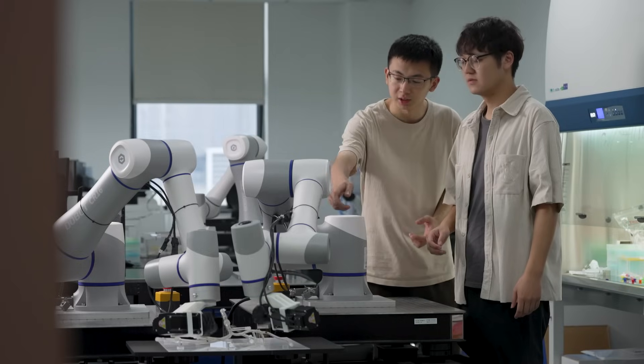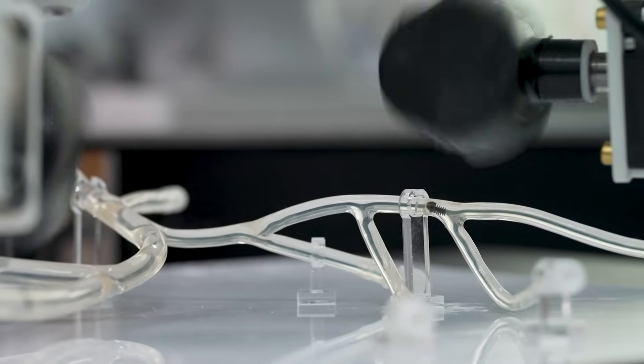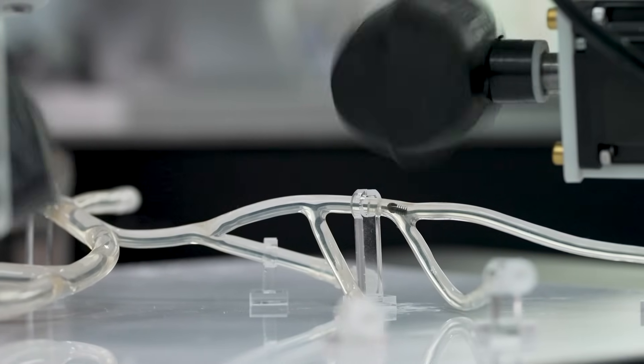As the immediate next step, miniaturizing the magnetic actuation system allows enhanced operation flexibility. Integrating more sensors onto the system can provide additional information to achieve system-level intelligence, linking micro-robots and the human body.